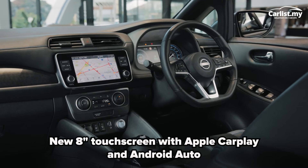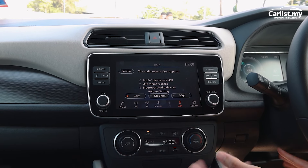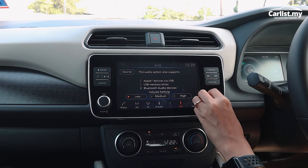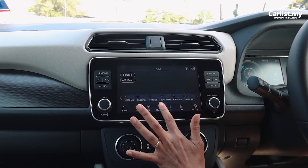This is the new 8-inch touchscreen infotainment system. Of course you can use Apple CarPlay, Android Auto, Bluetooth, and it's even got voice recognition. It's got two toggles on the side, and it's touch-responsive — I like that clicky sound.